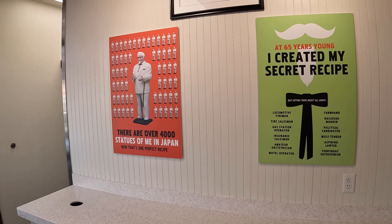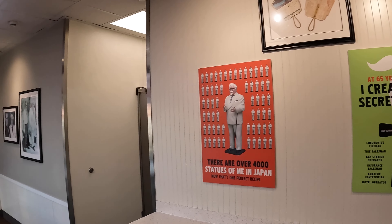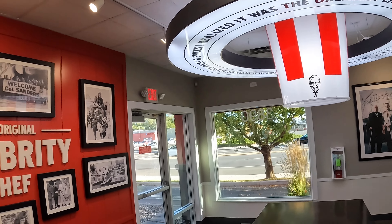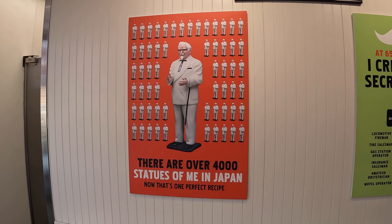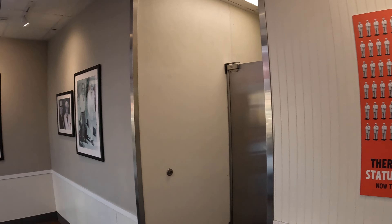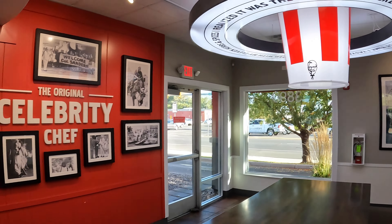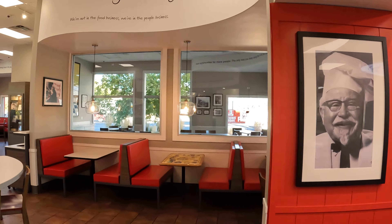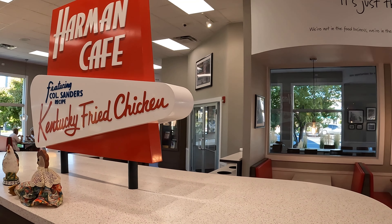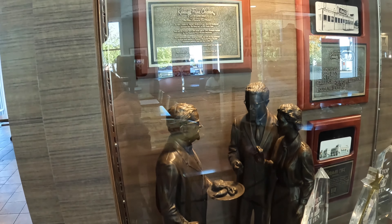Well I think I figured out what's been missing in my life: a bucket chandelier. Only 4,000 statues in Japan — amateur, I've got way more than that in Japan. But I do know that KFC is the most popular Christmas dinner in Japan. My understanding is because turkey is not really a thing in Japan, so it's another bird — close enough.